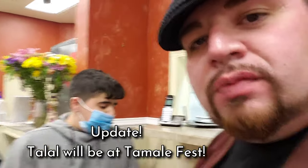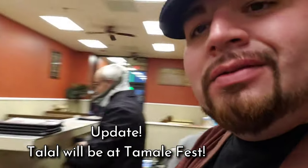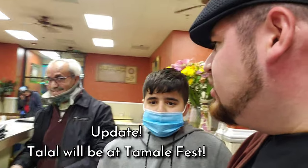Talal, I'm going to give you something I don't usually give a lot of kids — if you want to come out to Tamale Fest and have a booth this September 11th on East State Street, Tamale Fest of Rockford, you're free to have a booth and you can sell your items. Just make sure you get approval, and keep taking care of the restaurant.